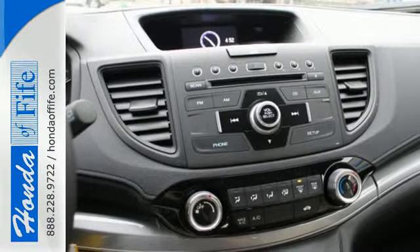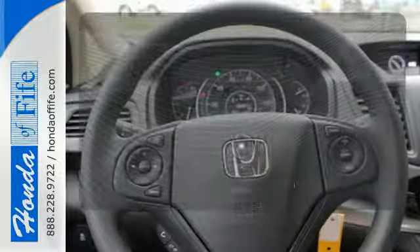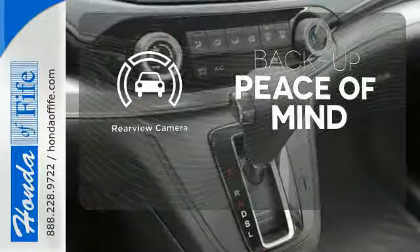Fire up the push button start and say the command with Bluetooth hands-free link and you're off on another adventure. Bluetooth wireless technology keeps you in command and in touch. Hindsight is 20-20 with the backup camera.